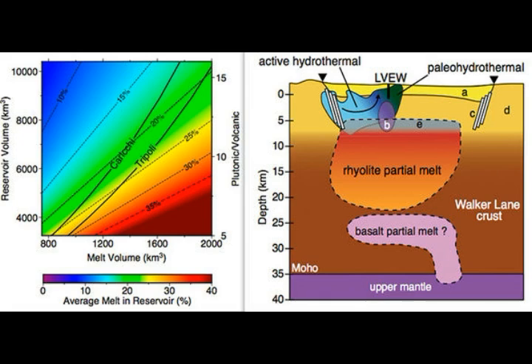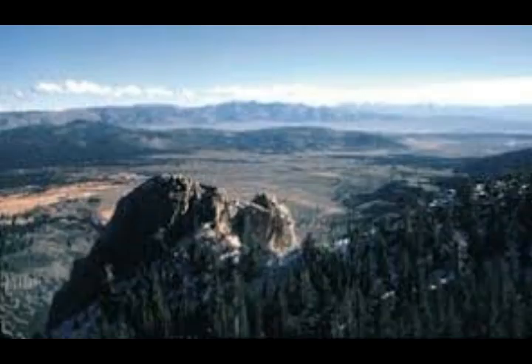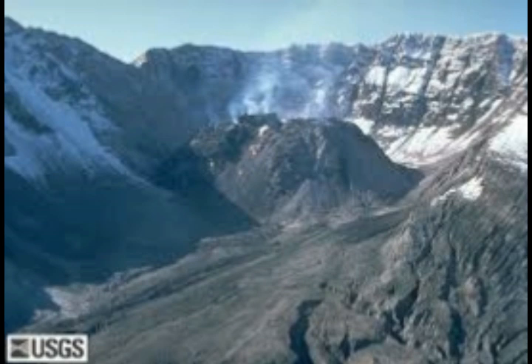After four strong magnitude 6 earthquakes rocked Long Valley in May of 1980, USGS scientists detected evidence of renewed volcanic unrest. They discovered that the central part of Long Valley caldera — a broad depression formed in a cataclysmic eruption 760,000 years ago — was slowly rising, as ground deformation and earthquakes are common precursors to volcanic eruptions. USGS has continued to closely monitor unrest in the region, and we know there's a geothermal plant here in Long Valley caldera. It looks a lot like Yellowstone — it does have steaming areas and geysers as well.